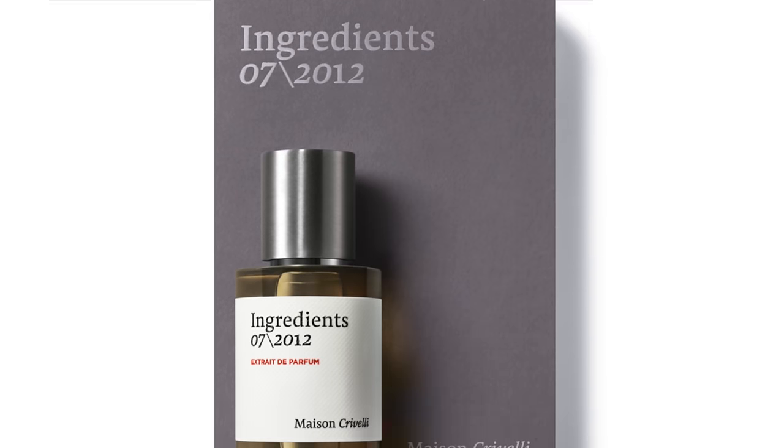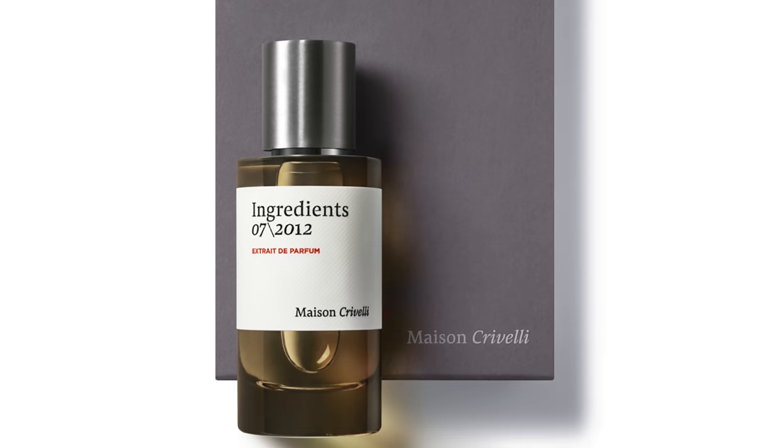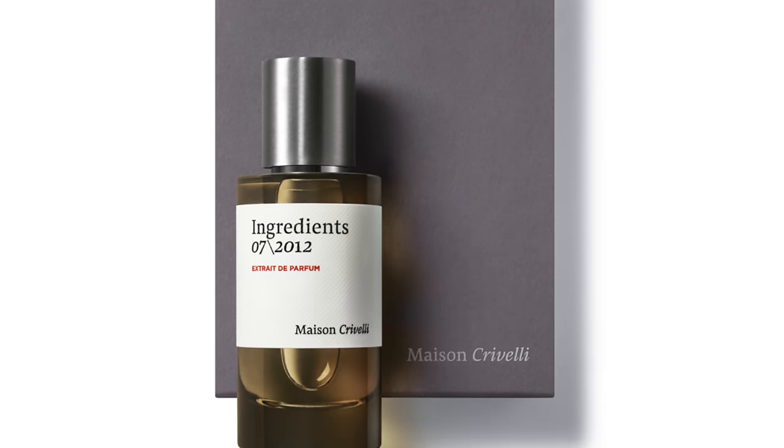At number two is Ingredients 072012 — an exclusive fragrance created for a store in Prague. You can buy it on the Maison Crivelli website or at that store. I'm hoping they launch this everywhere because it's too good not to. There are no notes credited — it's a surprise — but personally I get saffron, dry woody touches, grassy vetiver, light fruits, amber, and leather. The saffron, I think, is creating that very fabric-y, spicy leather quality I love. There might even be ambroxan in there. This stuff is amazing. Ingredients 072012 at number two.